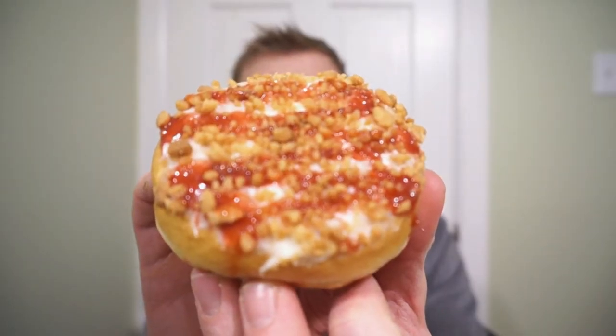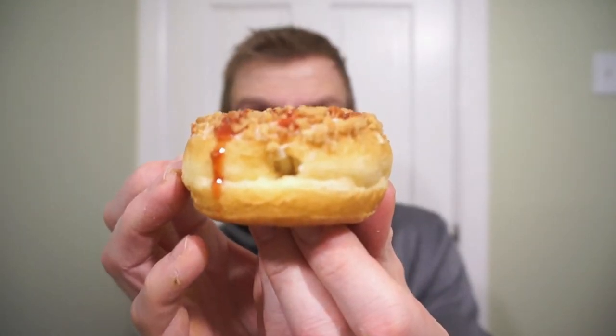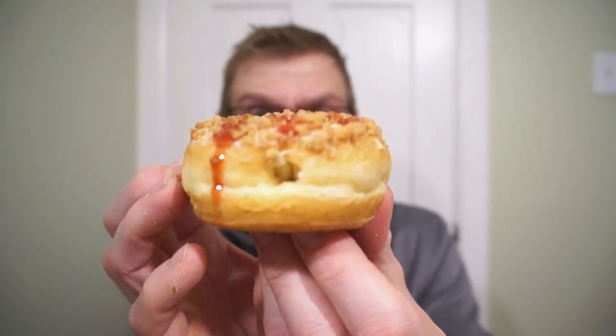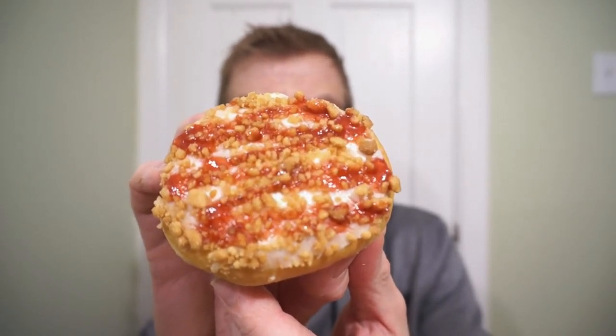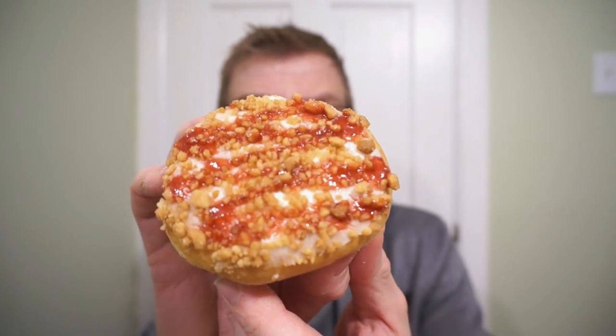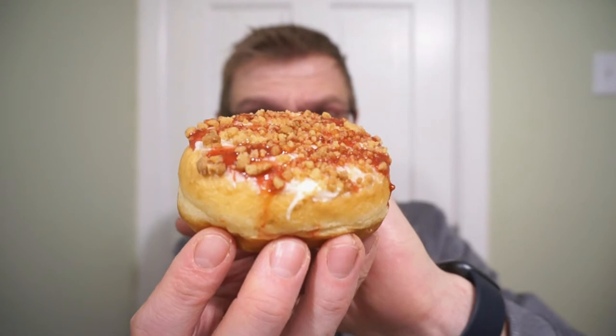Smelling fantastic! Let's take a look. I gotta say, this one is packing the aesthetics. We have a yeast risen filled donut — I believe it has a cheesecake flavored filling, Philadelphia cream cheese spread on the top with a fruit puree. I'm not sure if it's raspberry or strawberry. We'll find out soon enough. And then graham crumbs. Smelling and looking fantastic.